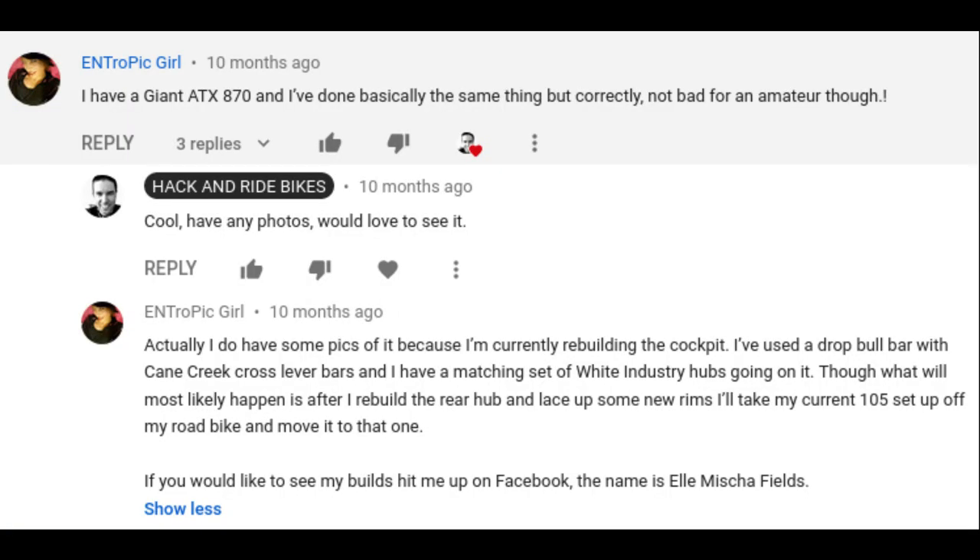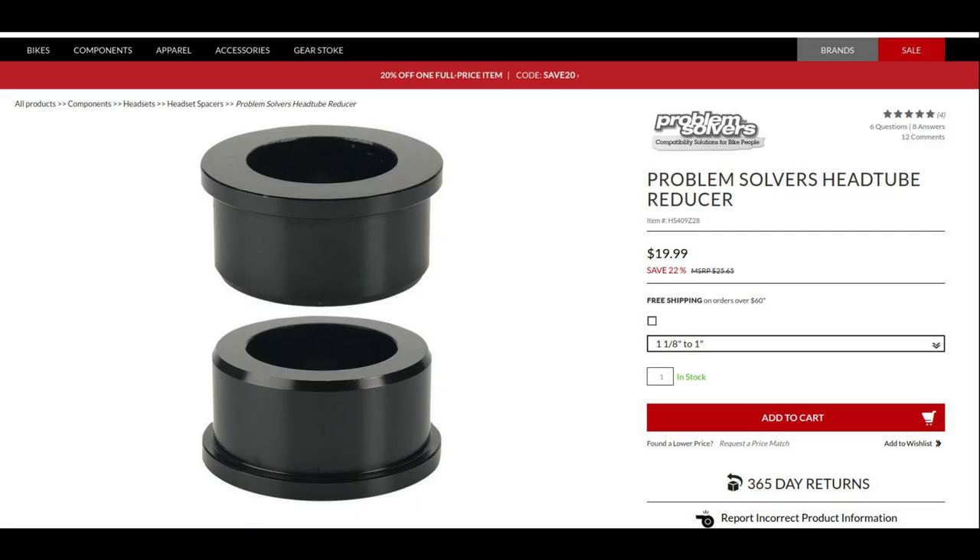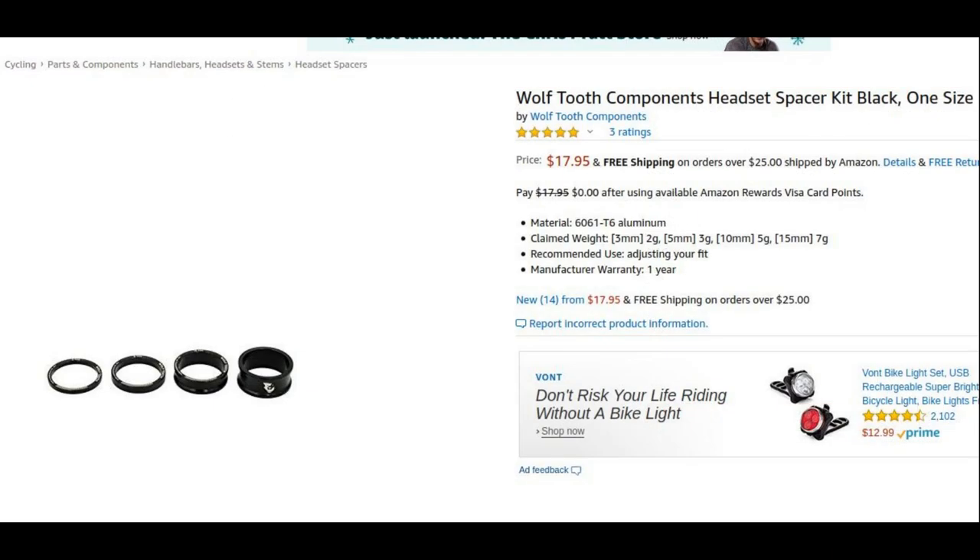Someone else says they have a Giant ATX 870 and have done basically the same thing, but correctly — 'not bad for an amateur though.' They also say the headset trick looks hideous and I could easily order one online. Yeah, you're right — I didn't realize they made those adapters until after I already made it. Then I looked them up and they're pretty cheap. It would have been a better way to go. If somebody is going to do this type of conversion and needs a headset adapter, I'd really recommend just buying one, because it's going to be the correct press fit — not 'I think it's right, maybe I should sand it a little.' Definitely spend five or ten dollars and get the right adapter; that way you're not going to split your aluminum headset.